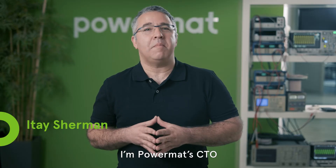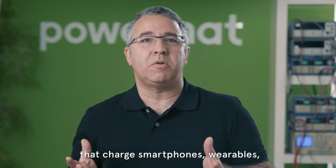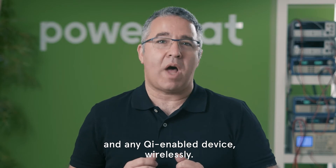Hi, I'm Itai Sherman. I'm PowerMet's CTO. PowerMet develops in-car wireless charging solutions that charge smartphones, wearables, and any Qi-enabled device wirelessly.